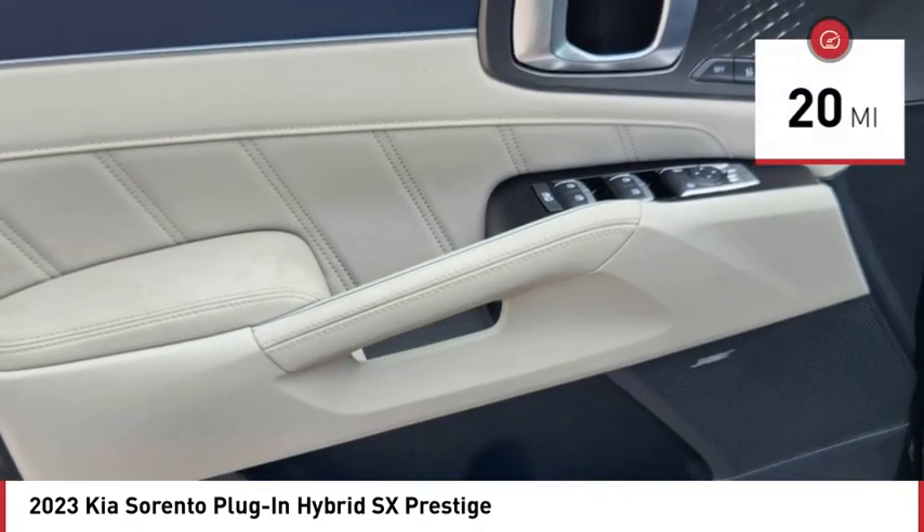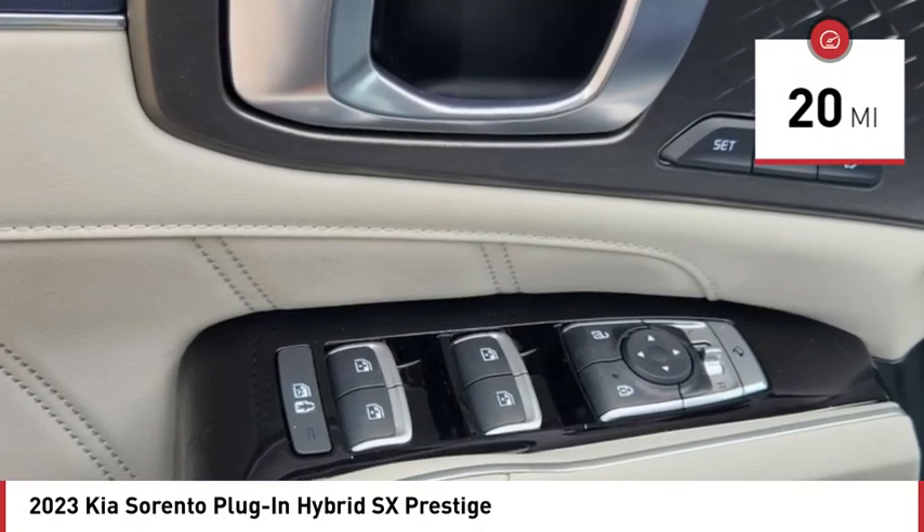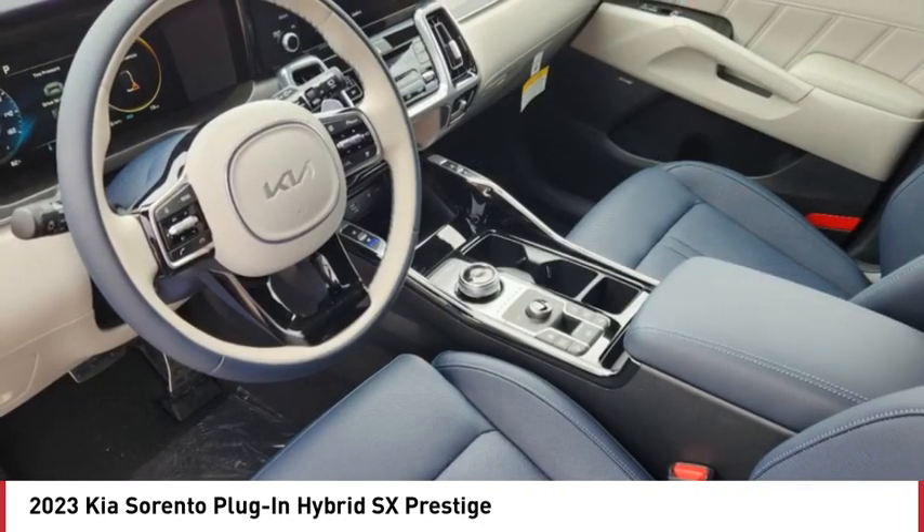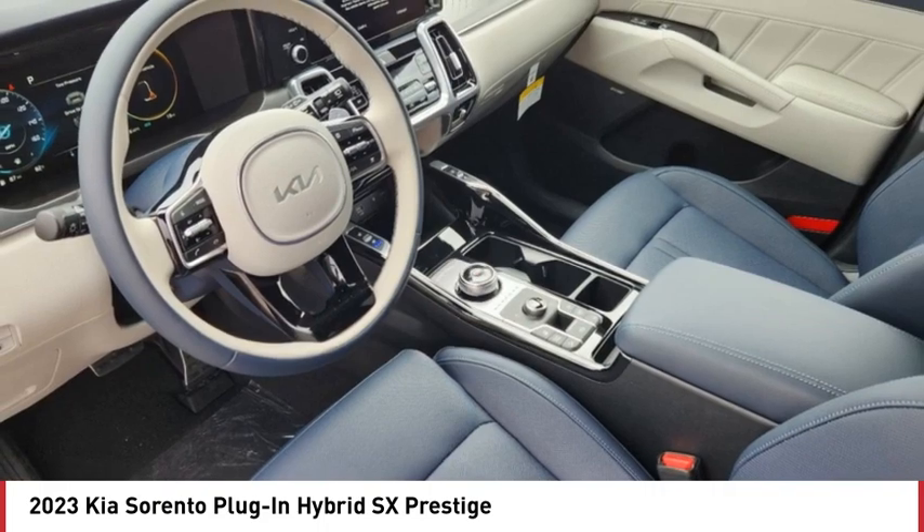This vehicle has less than 100 miles. Here are some of this vehicle's great options: rain sensing wipers, tire pressure monitor, turbocharged, blind spot monitor, all-wheel drive.